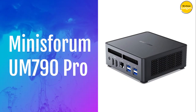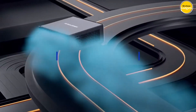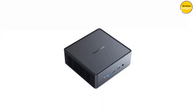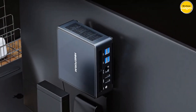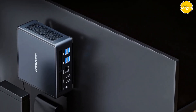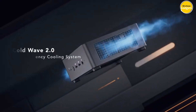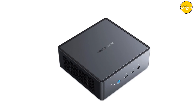Number 1: Minisforum UM790 Pro Mini PC. The Minisforum UM790 Pro is not your average mini PC. Powered by the AMD Ryzen 9 7940HS processor and AMD Zen 4 architecture, this little beast packs a punch. Say goodbye to lag and hello to smooth gaming with AMD Radeon 780M graphics. The UM790 Pro features the innovative ColdWave 2.0 cooling system, ensuring optimal performance without the noise. It offers dual PCIe 4.0 SSD support, and is 40 times smaller than a typical desktop computer, freeing up valuable desk space.